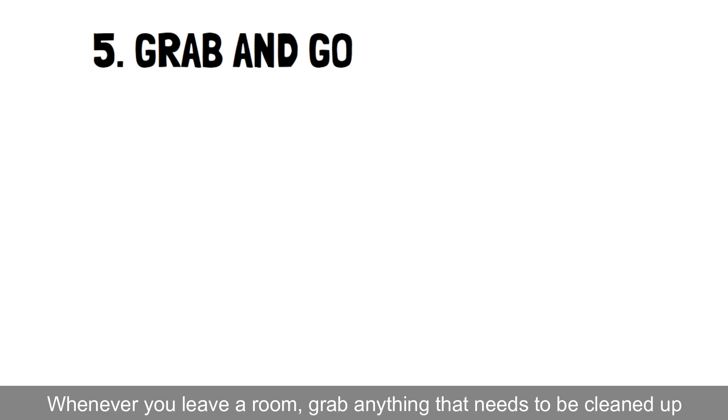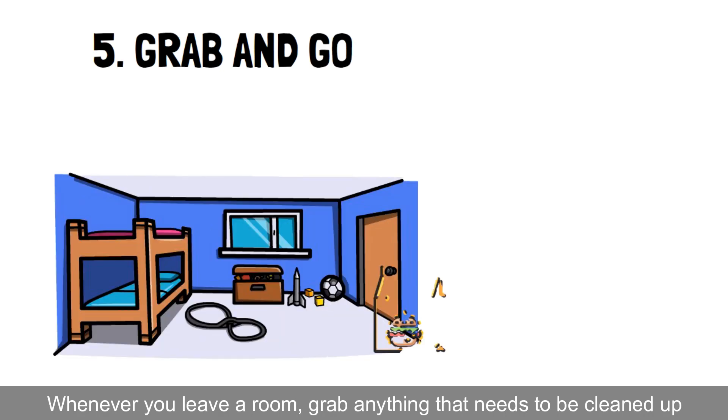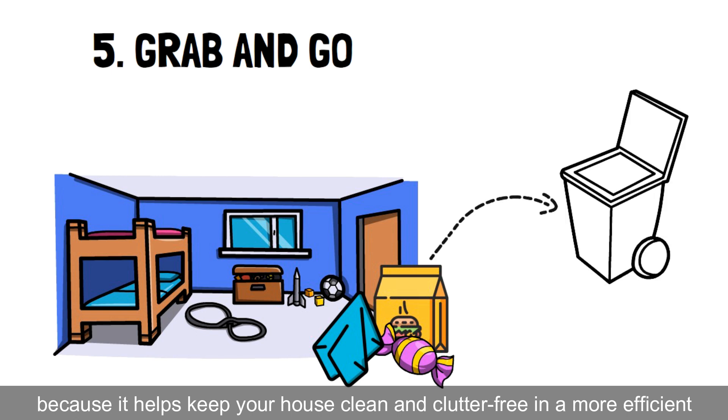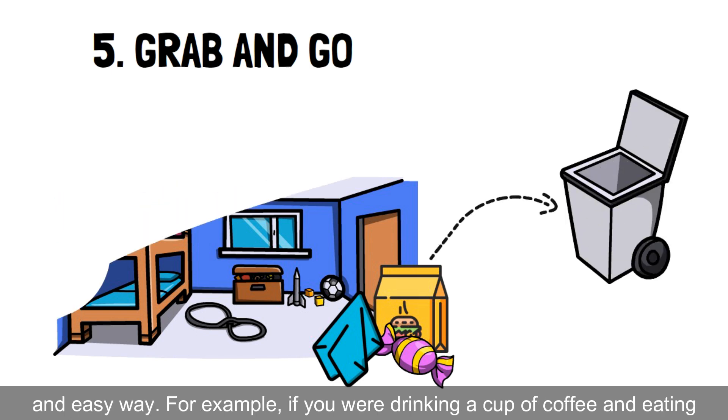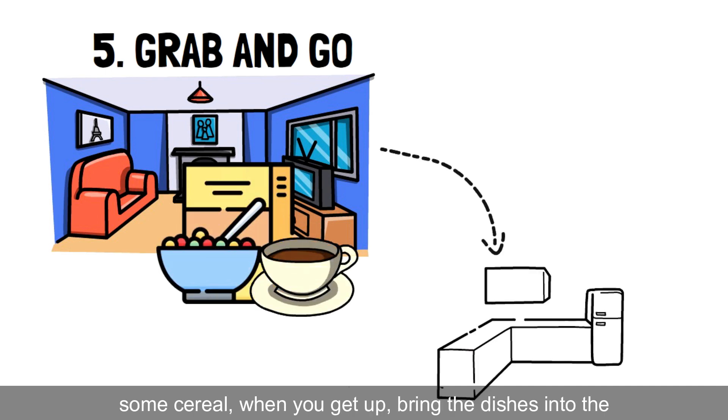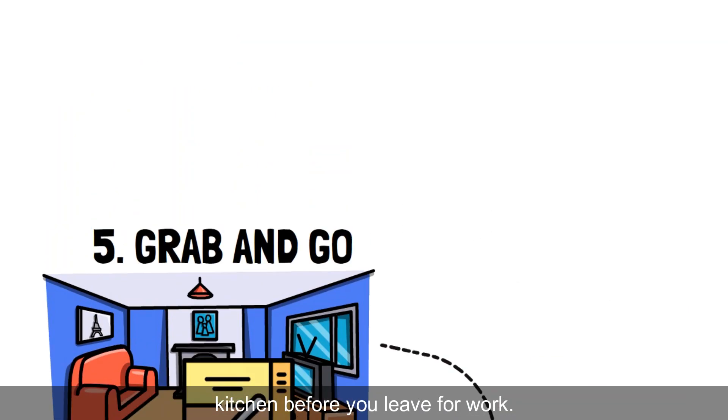Hack 5: Grab and go. Whenever you leave a room, grab anything that needs to be cleaned up, because it helps keep your house clean and clutter-free in a more efficient and easy way. For example, if you were drinking a cup of coffee and eating some cereal, when you get up, bring the dishes into the kitchen before you leave for work.